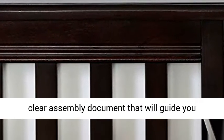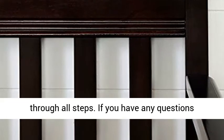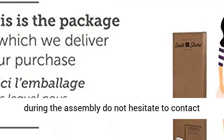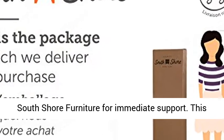Easy assembly instructions: all products come with a clear assembly document that will guide you through all steps. If you have any questions during assembly, do not hesitate to contact South Shore Furniture for immediate support.